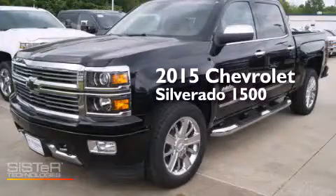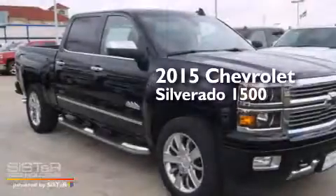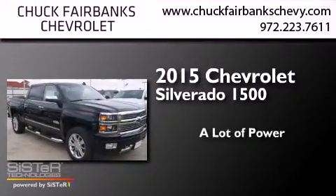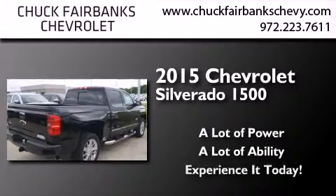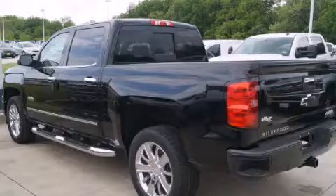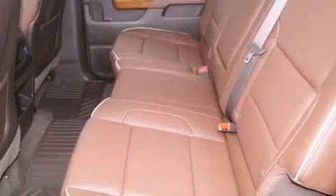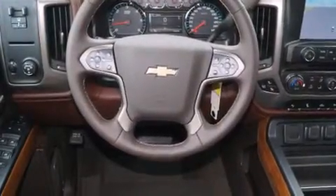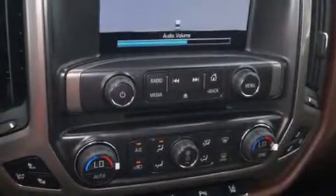This is a brand new 2015 Chevrolet Silverado 1500. Its top features and packages include the premium package, a navigation system, traction control and stability control systems, hill start assist, big 20-inch wheels, and a tire pressure monitoring system.